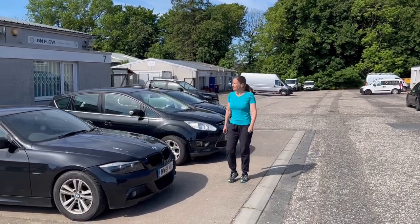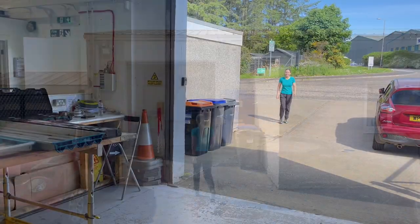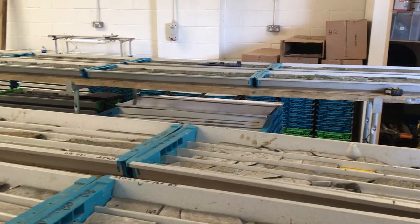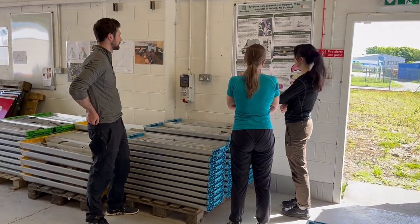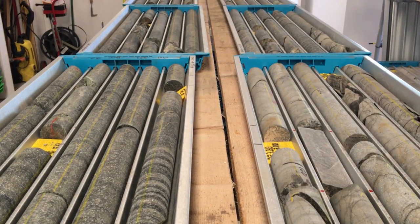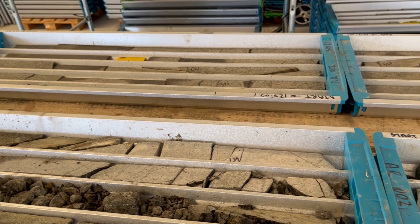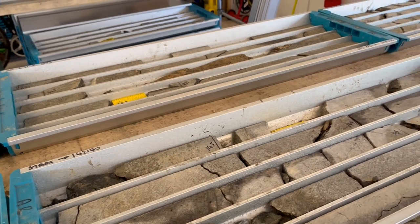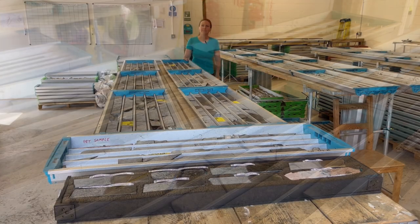I'm visiting Aberdeen Minerals, who are exploring these ancient intrusions near Aberdeen. The core store and company offices are in Ellon, where I'm shown around by geologists Cecilia and Jack. Much of the prospect here is underground and requires a lot of drilling to determine how much ore there actually is. The initial drilling in the late 1960s was fairly shallow and didn't reach the bottom of the mineralized intrusion, and Aberdeen Minerals have been on a mission to really explore the true extent of the mineralization.